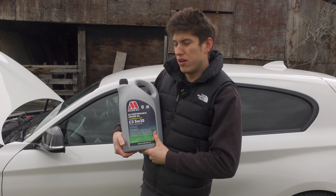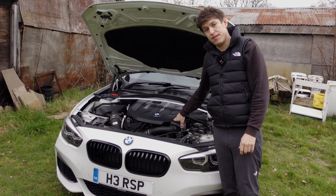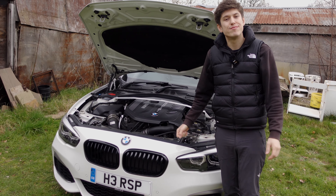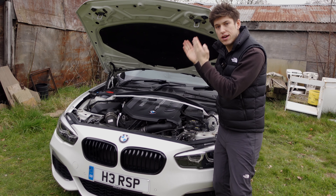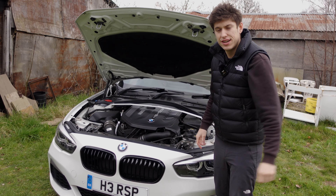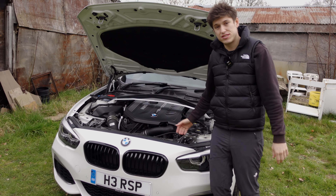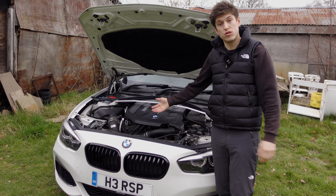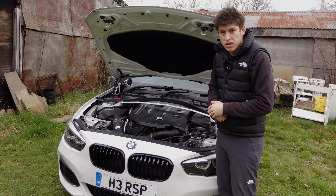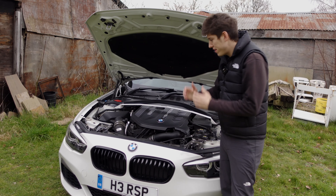So how much oil do you need to put in the B58? Six and a half litres — simple as that. That's what you need in this engine right here. Annoyingly, you have to buy seven litres and you always have 500ml left over. This engine doesn't tend to use any oil at all, not in my experience. But if you have a friend's car, partner's car, or parent's car that needs a bit of oil, you can just use that 500ml for them.